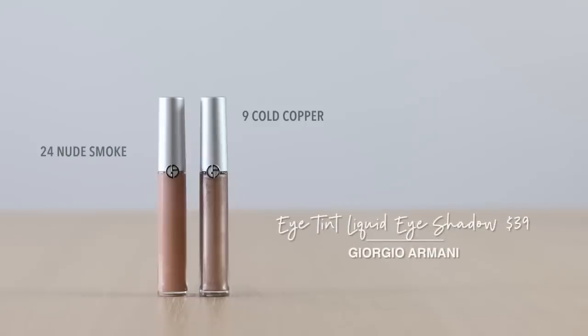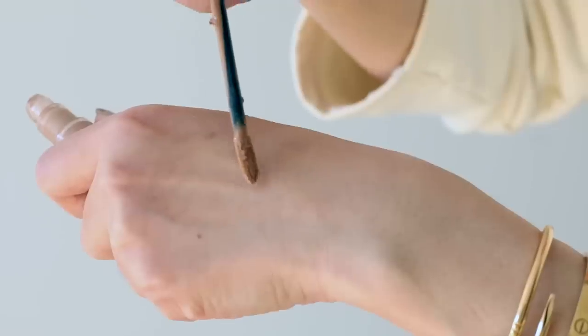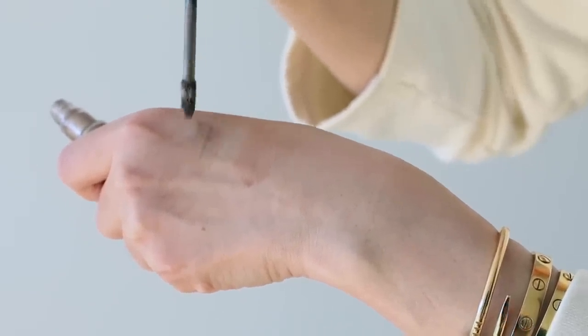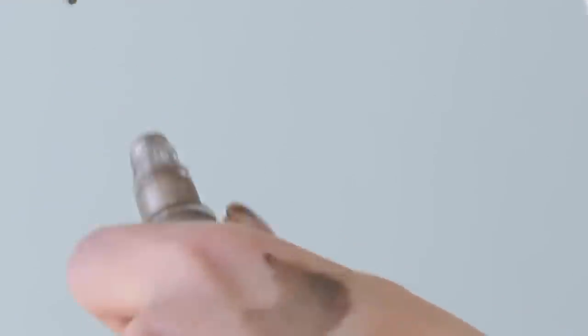In my fall makeup video I talked about how I love eyeshadows that are just one simple wash of color. A lot of you recommended I try Armani, so these are the two colors I'm obsessed with: number 24 and number 9. Number 24 just brightens and evens out the color of your lid — when I apply it both my eyes look so much brighter. This also does not budge; there's a lot of oil that always accumulates on my upper eyelid and I always get a crease, but this stops any kind of creasing whatsoever and even stops my eye makeup from transferring. It's just one of those really subtle effects that make a big difference. Number 9 is the most beautiful sort of beige, bronze, subtle, shimmery eye tint — it adds so much subtle elegance to your look.